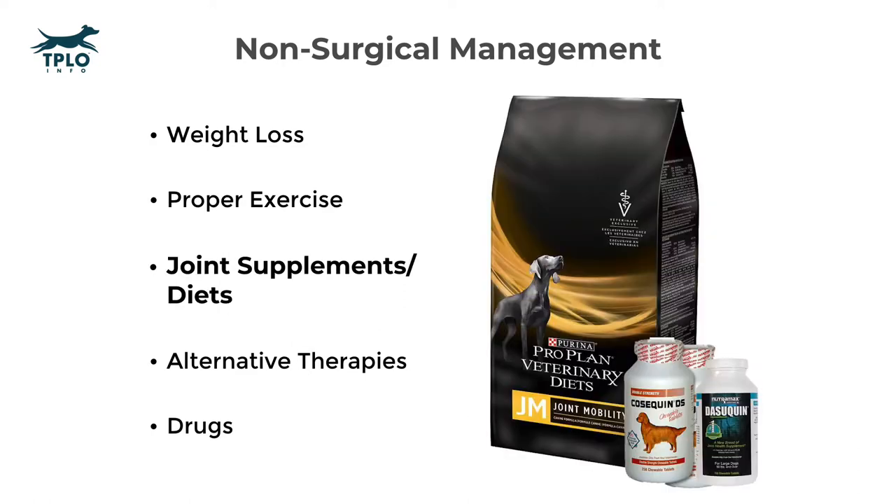Category three is what I like to term joint supplements or joint diets. We do have evidence that supplementing with omega-3 fatty acids, chondroitin sulfates, glucosamine, and other supplements can be of benefit. Each surgeon has specific ideas on which things work best for their patients, and we suggest you seek their advice for this category.